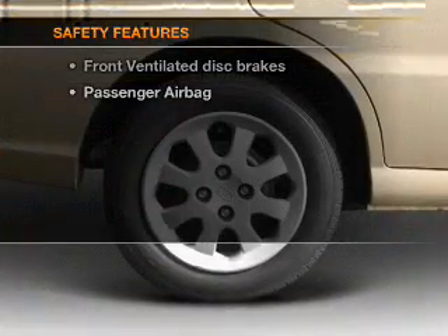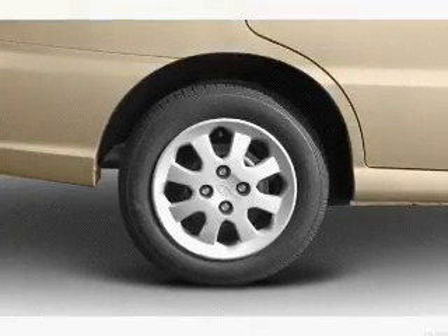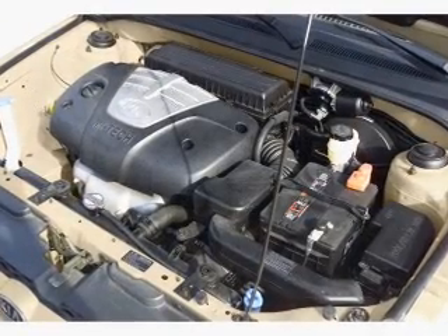If safety is a high priority, rest assured knowing that these top safety components are included: front ventilated disc brakes and passenger airbag.